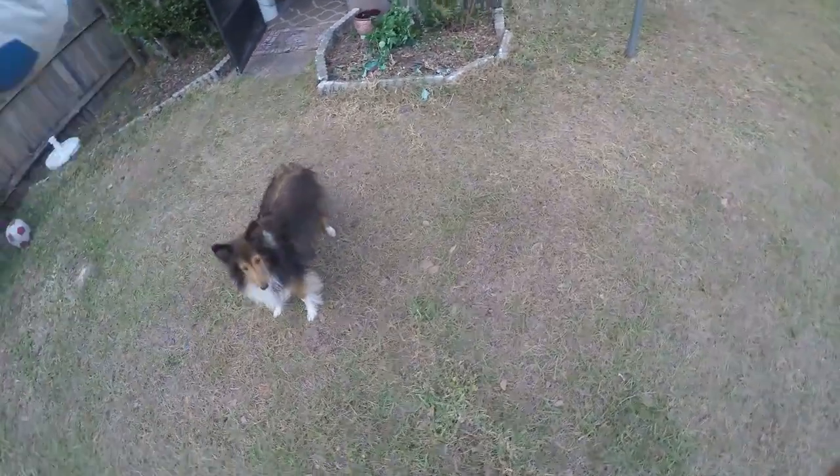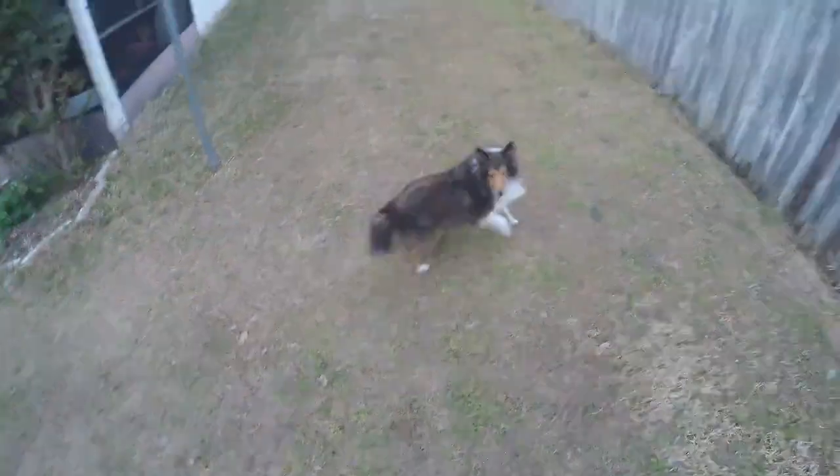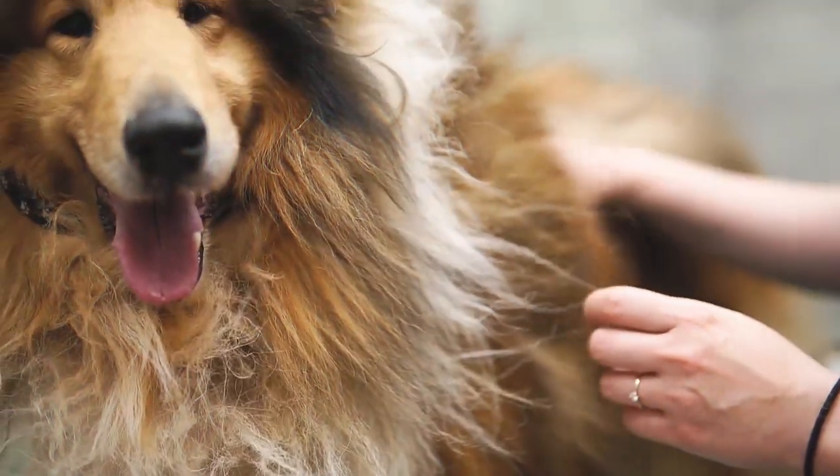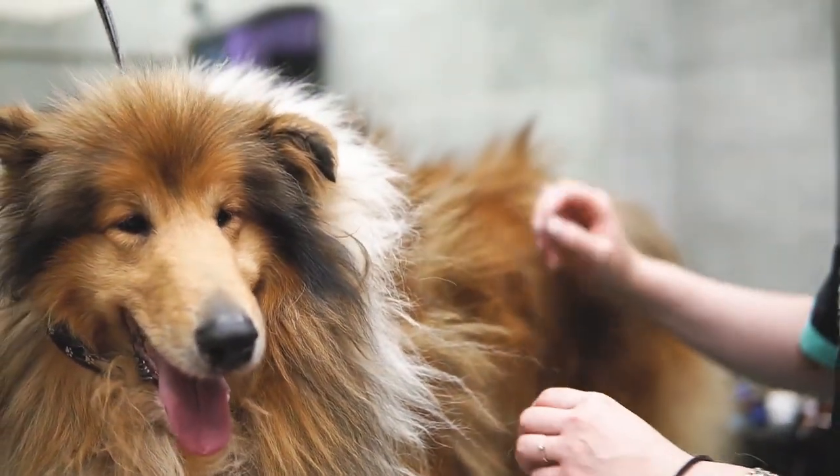The Shetland Shepherd is graceful and cute, resembling the popular collie in appearance. But the Shetland Shepherd is an independent breed with clear standards of appearance, build, and character traits.